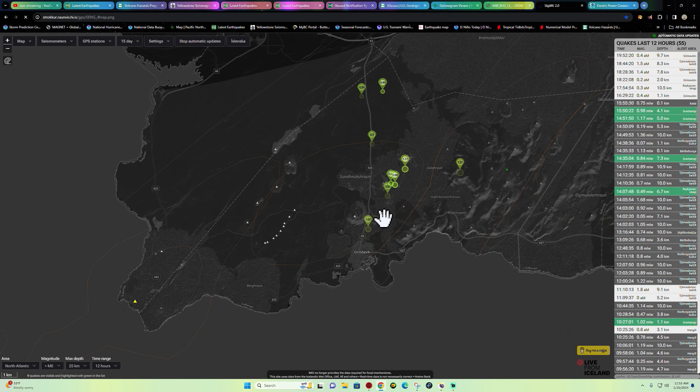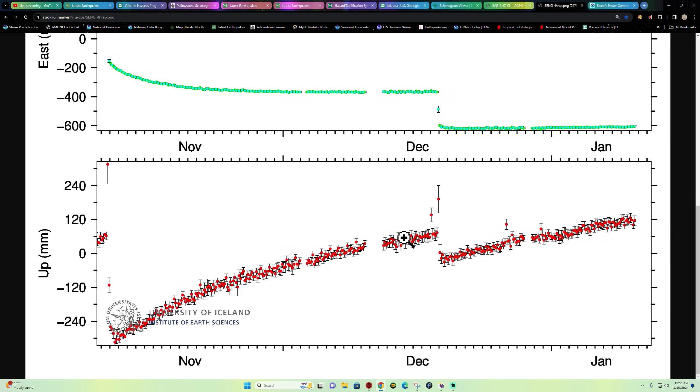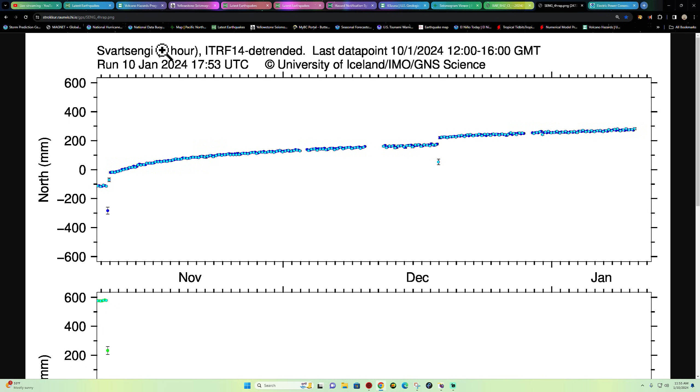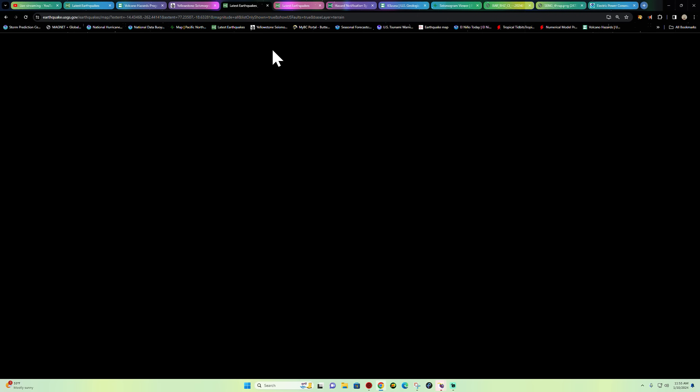Here's vertical displacement around the Svartsengi area. As you can see, since the December 18th 2023 eruption, we've gone back up in terms of inflation activity — shown on the chart — to where today we're above the level of inflation that occurred prior to the December eruption.